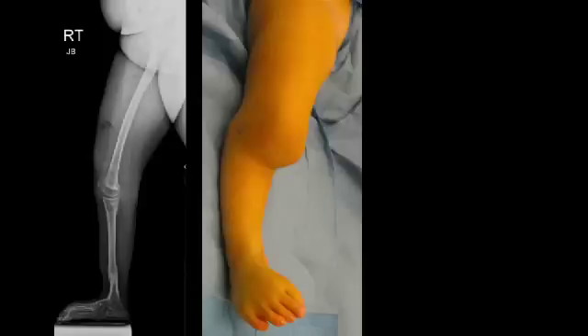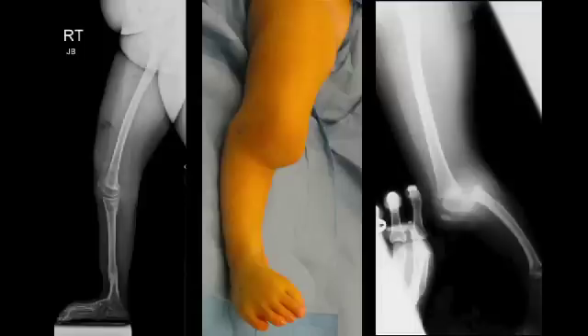Dr. Paley looked at her leg and said, 'It's definitely reconstructable,' and gave us the rundown on what it would take. He said, 'It's a huge process, but I think it'll be worth it in the end. Do you want to go home and think about it?' My husband and I looked at each other and said, 'What's there to think about? We've been thinking about it now for six months.'